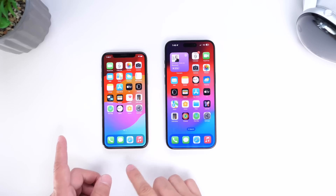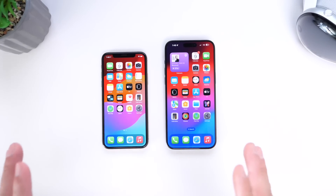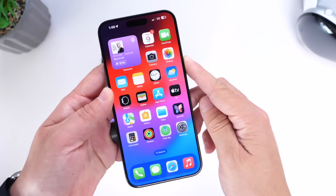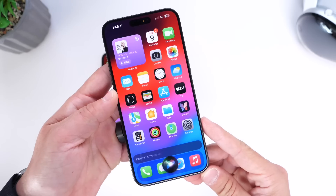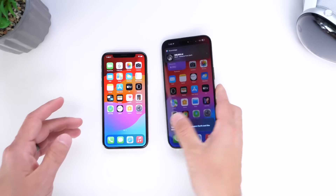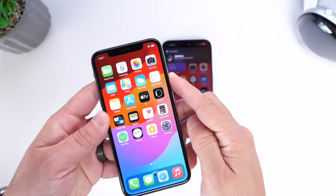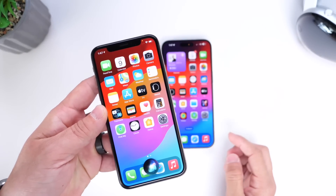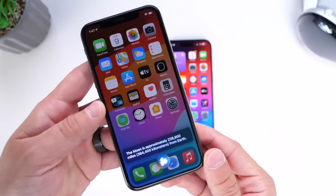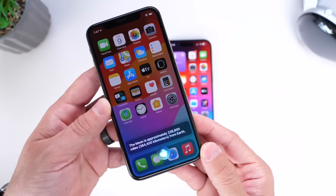Let's see if Google Gemini can actually improve Siri down the road if Apple were to integrate this into iOS. The first question is something fairly simple — How far is the moon? Siri answers: 'The average distance between Earth and the moon is 238,856 miles.' Gemini answers: 'The moon is approximately 238,900 miles, or 384,400 kilometers from Earth.'